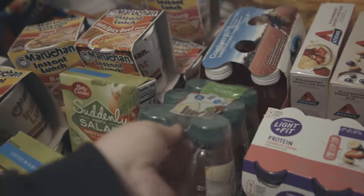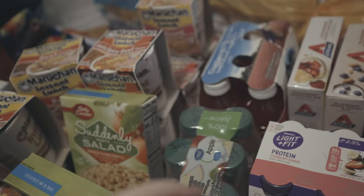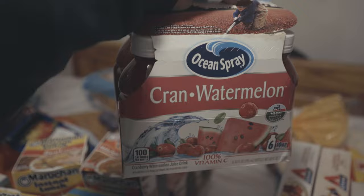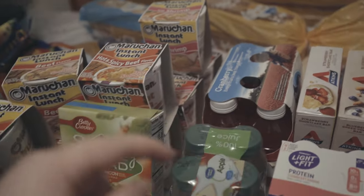We got Great Value white bread, and honey wheat bread, and then some tortillas. We also got Great Value apple juice along with some Cranberry Watermelon Ocean Spray. I've never tried the Cranberry Watermelon, so we'll see how that is.